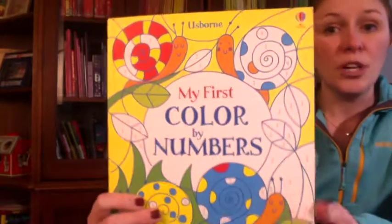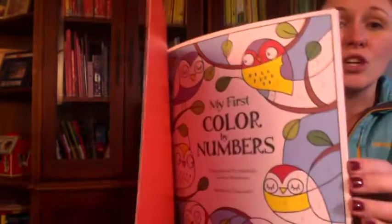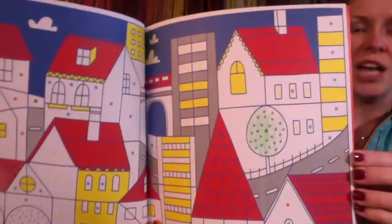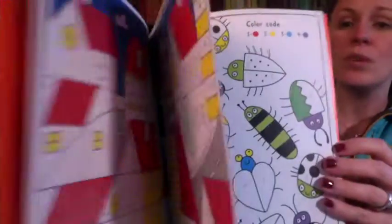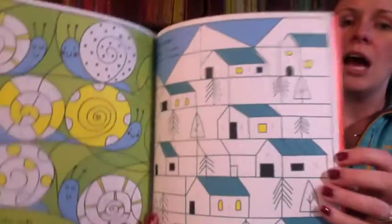The next book your child is going to love is My First Color by Numbers. This is a great book for entertaining your child for hours, helping them with number recognition, and also with pen control. I recommend this book for ages four and up.